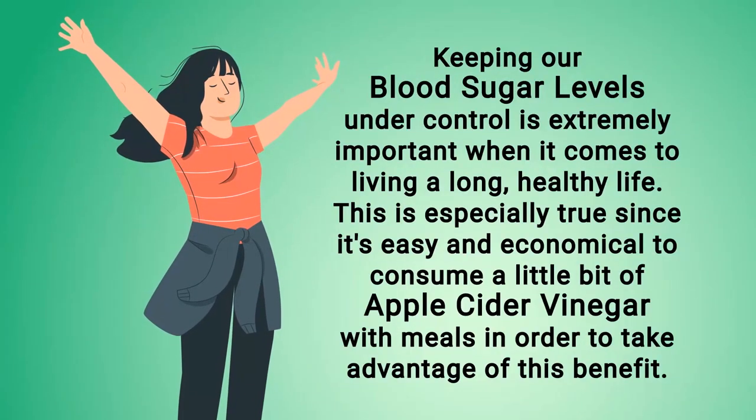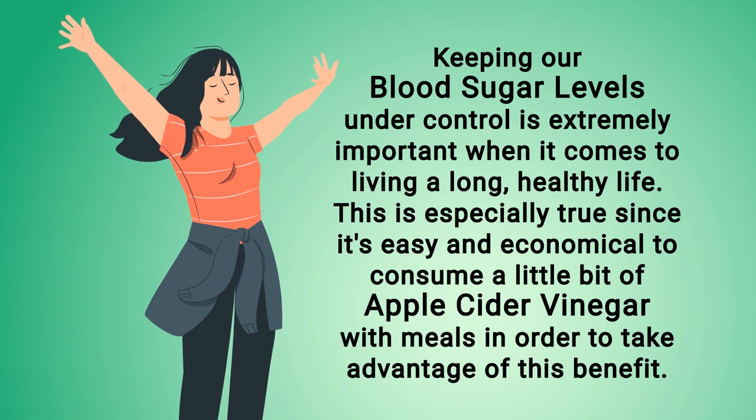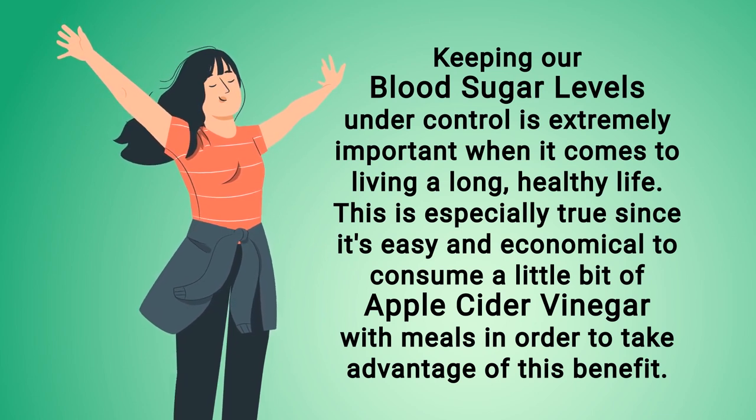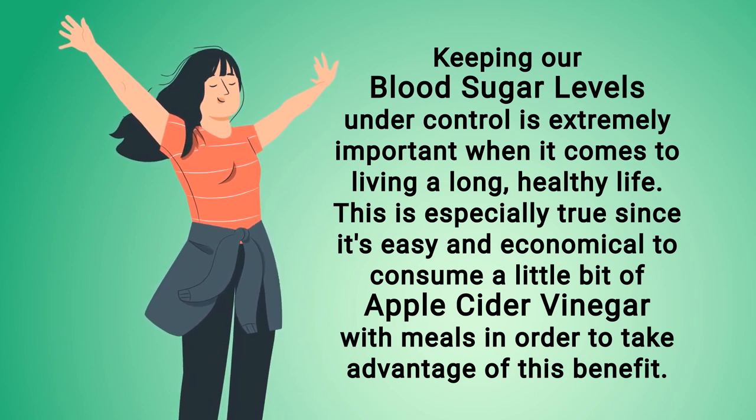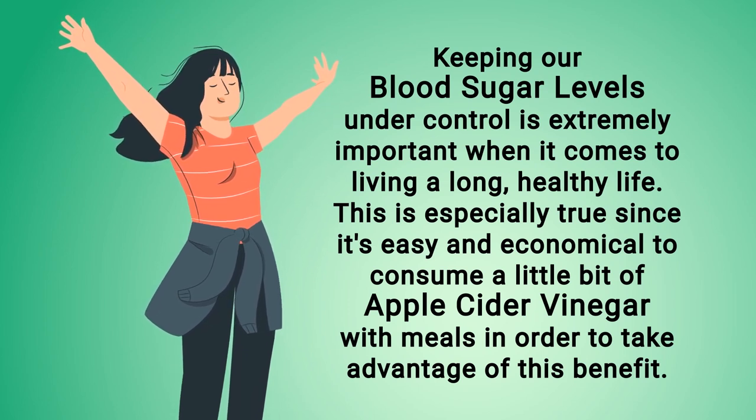Keeping our blood sugar levels under control is extremely important when it comes to living a long, healthy life. This is especially true since it's easy and economical to consume a little bit of apple cider vinegar with meals in order to take advantage of this benefit.